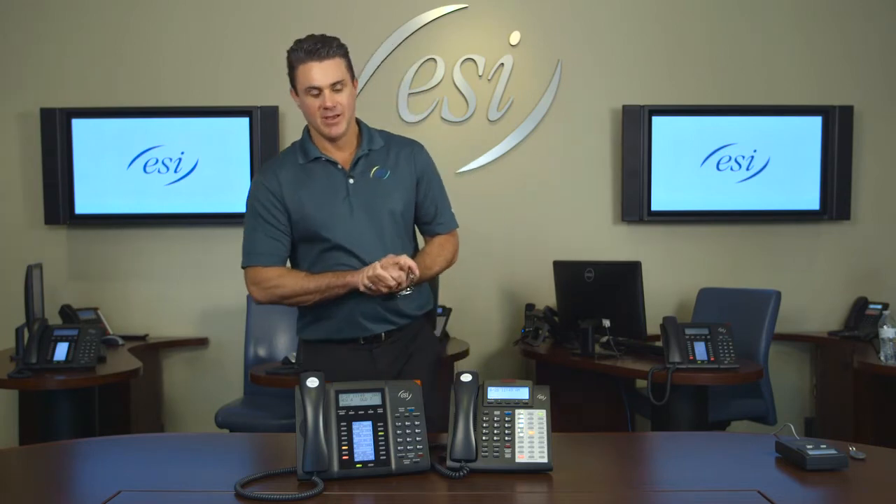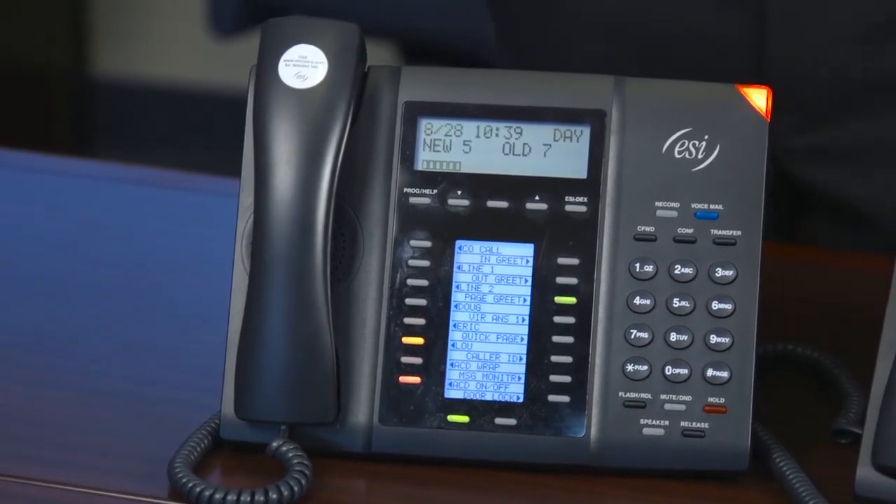The next feature I'm going to show you is called Quick Page — think of a busy receptionist who takes a million calls a day.